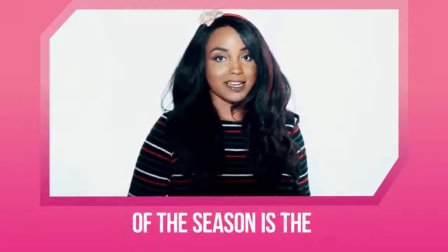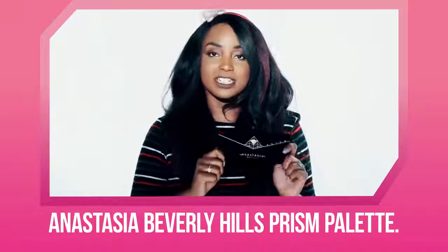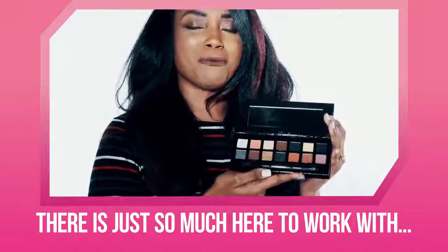My next favorite palette of the season is the Anastasia Beverly Hills Prism Palette. Just look at those colors — there's just so much here to work with.